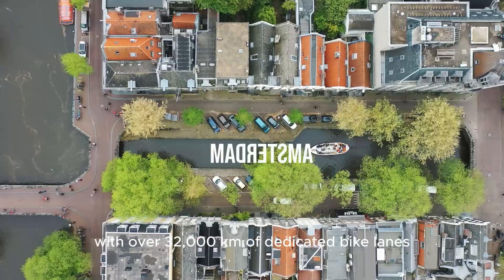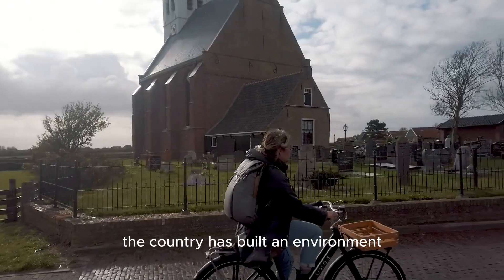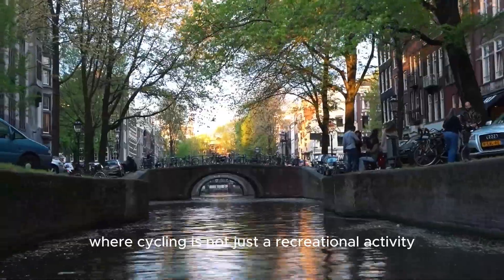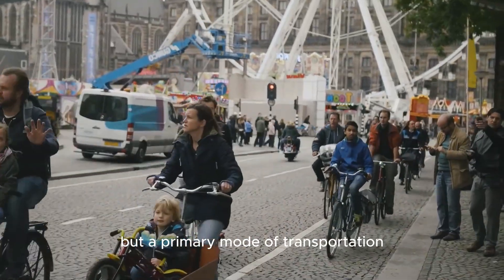With over 32,000 kilometers of dedicated bike lanes, the country has built an environment where cycling is not just a recreational activity, but a primary mode of transportation.